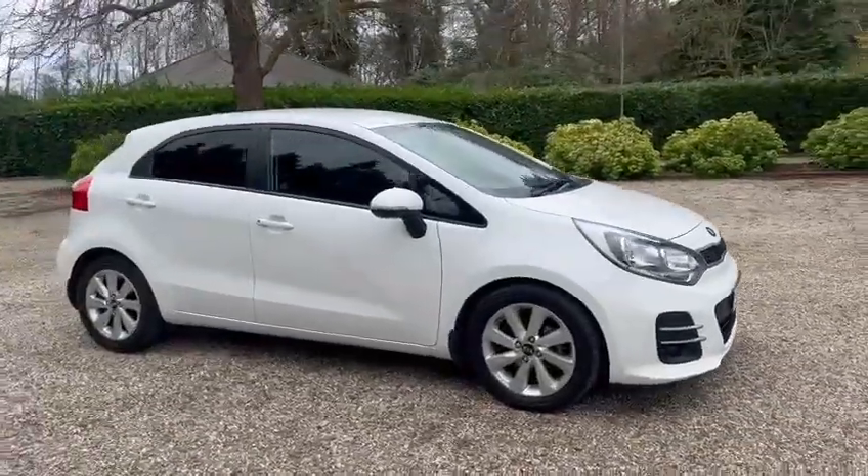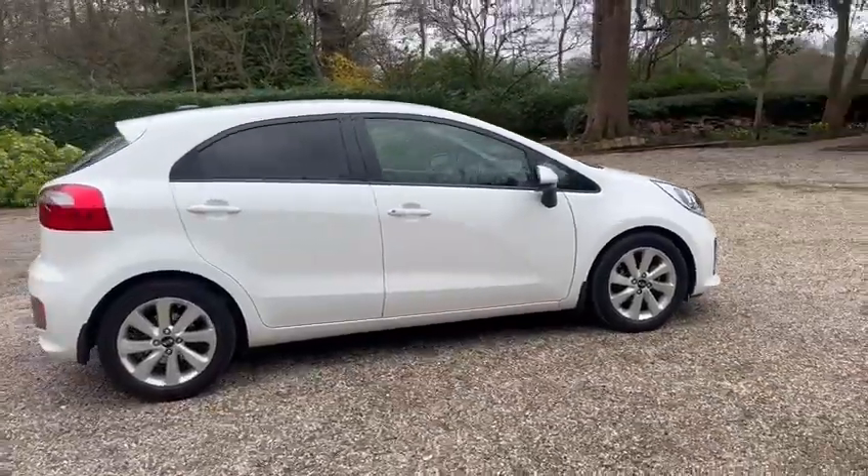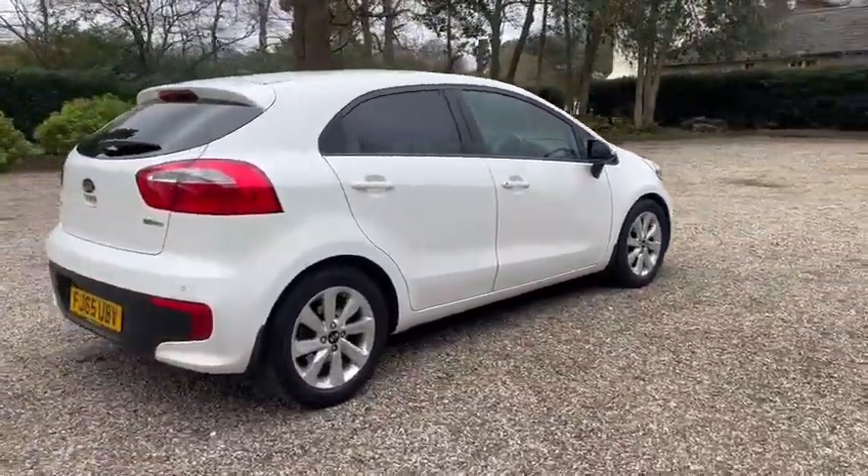Hi, Barn Cars Brentwood. Here's this 65 plate petrol and ULEZ compliant Kia Rio.